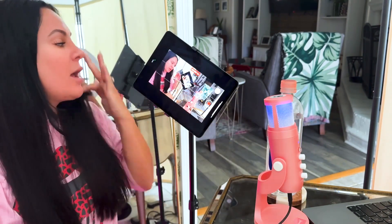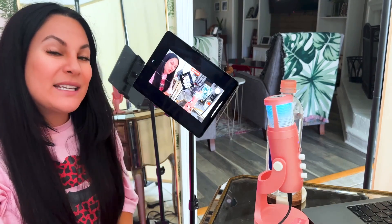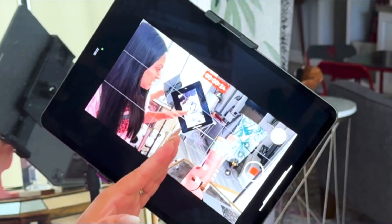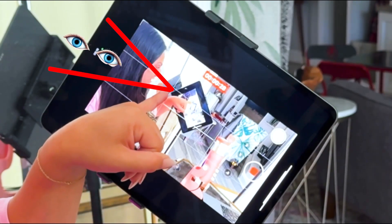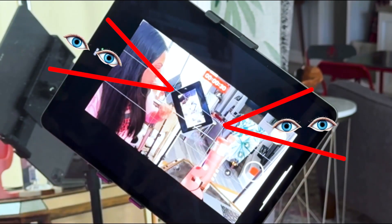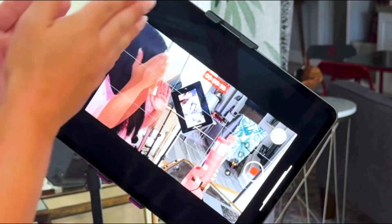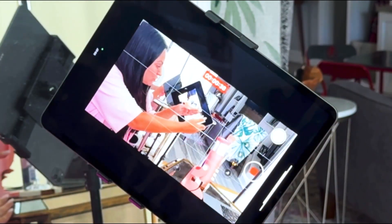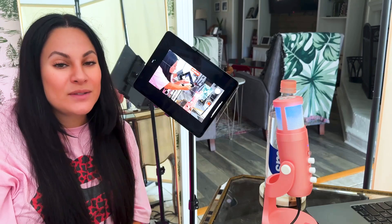I have my grid up because according to the rule of thirds, when you're in front of the camera you either want to be dead center in the grid, or you want your eyes to intersect with the grid so you're on one third of the screen. If it's you and someone else, ideally you'd be in one quadrant and the other person in the opposite quadrant.